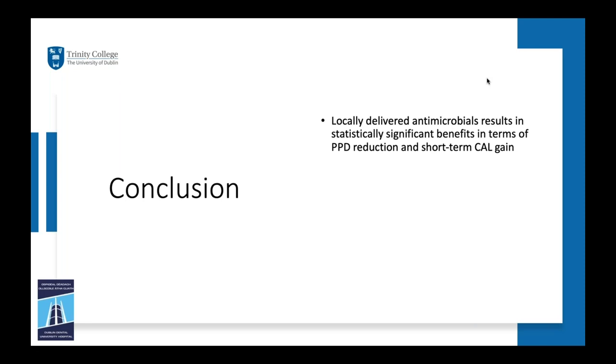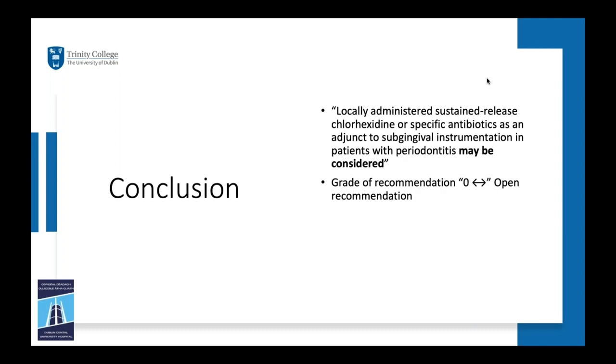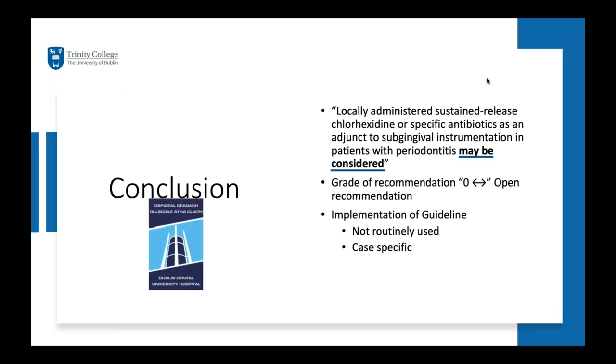In conclusion, locally delivered antimicrobials result in statistically significant benefits in probing pocket depth reduction and short-term clinical attachment level gain. Non-responding sites after periodontal therapy or recurrent disease during supportive periodontal therapy may represent reasonable indications for local antimicrobials. The main issue is country-specific availability — not all practitioners have access to the same products — and economic factors vary across health services. Locally administered sustained-release chlorhexidine or specific antibiotics as an adjunct to subgingival instrumentation in periodontitis patients may be considered; this is an open recommendation. In Dublin, these agents are not used routinely but are used in specific cases, largely because only two products are accessible and one performed better than the other.